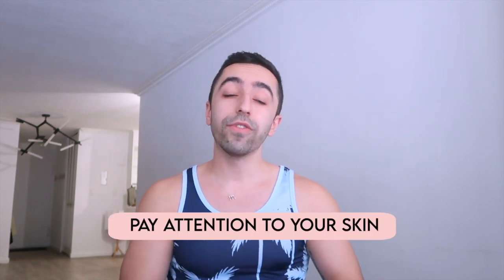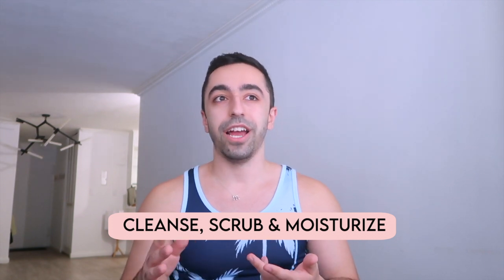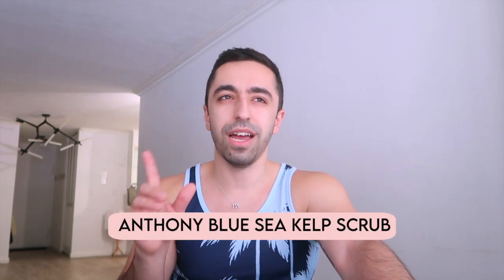Number two: pay attention to your skin overall. You should do this all year round, but especially in summer because it's so warm — your skin gets oily and you really need to cleanse your face, apply moisturizer, and do some scrubbing. You can use any scrub depending on your skin type. For body scrub I've been using Anthony sea sculpt — I'll link it on screen and down below — it's so good and smells amazing.